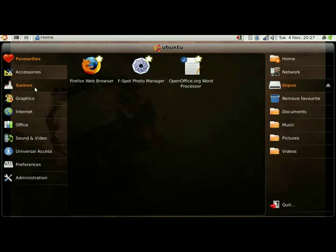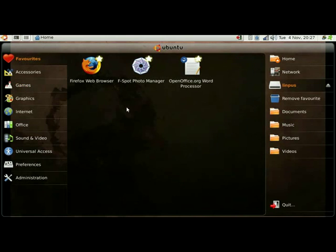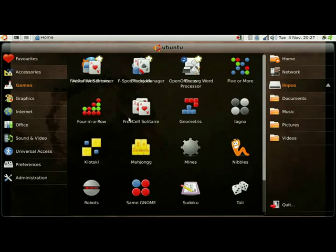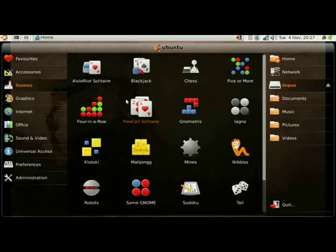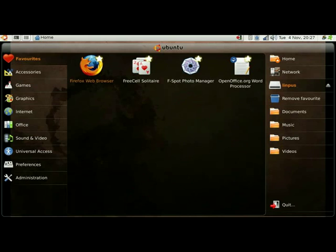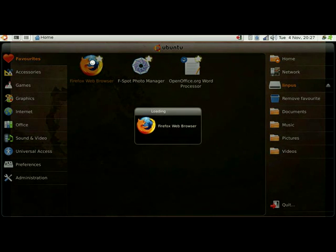If I want to add to Favorites I can drag a program in there. And if I don't want it, right-click and remove — and it's gone. Dead easy.